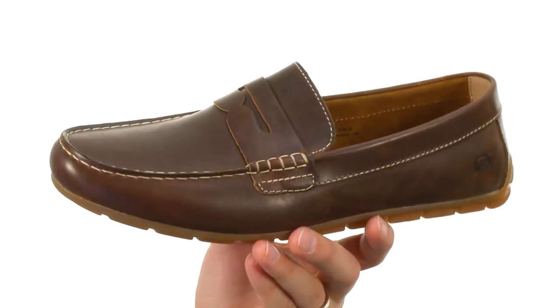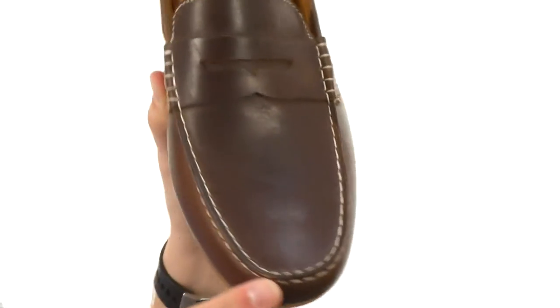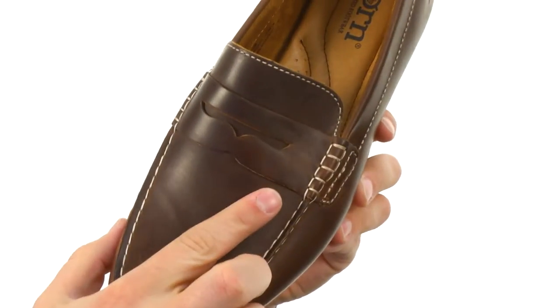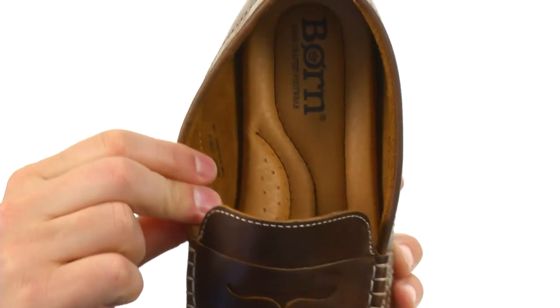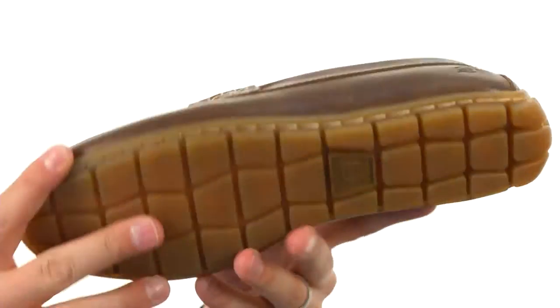These have a full-grain leather upper with an easy slip-on design, got that nice stitched mock toe up here, with a strap across the vamp. Check out that footbed — tons of comfort in there to keep your feet feeling nice and cozy throughout the day.